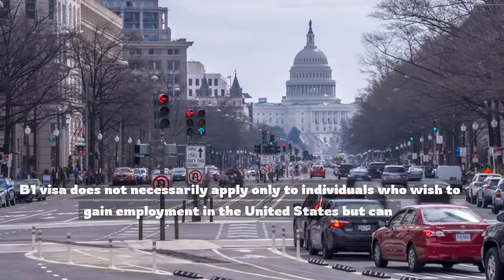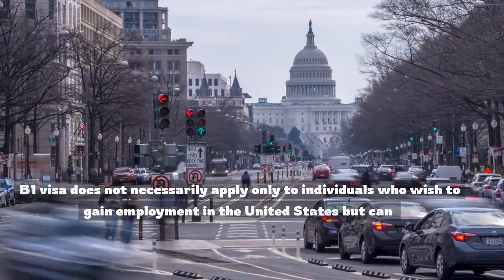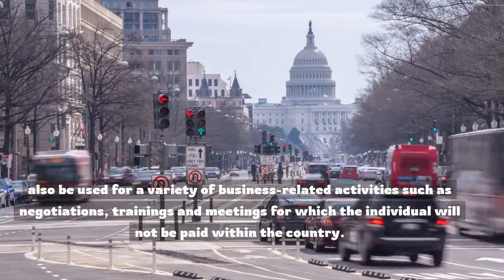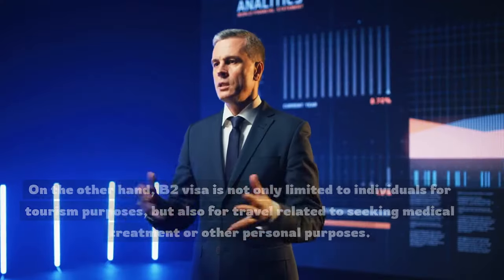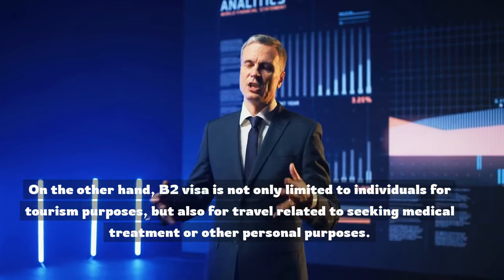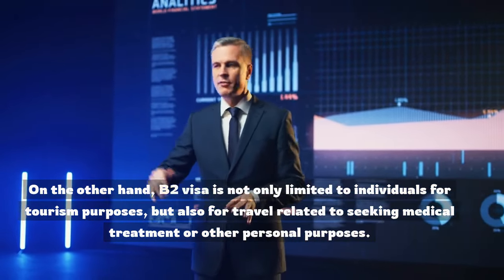The B-1 visa does not necessarily apply only to individuals who wish to gain employment in the United States, but can also be used for a variety of business-related activities such as negotiations, trainings, and meetings for which the individual will not be paid within the country. On the other hand, the B-2 visa is not only limited to individuals for tourism purposes but also for travel related to seeking medical treatment or other personal purposes.